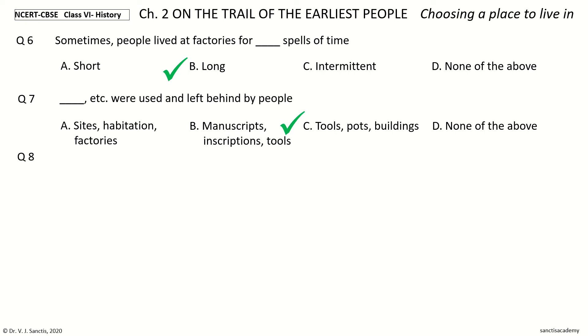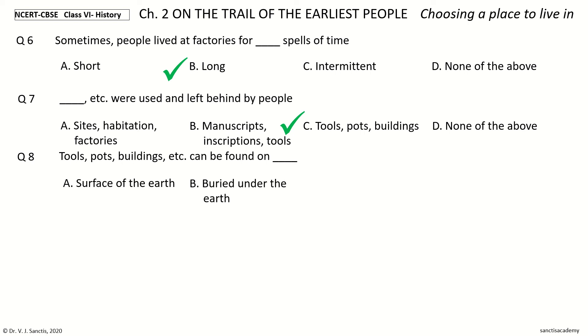Last question. Tools, Pots, Buildings, etc. can be found on dash. The options: Surface of the Earth, Buried under the Earth, Underwater, All of the above. Your time. And the answer is All of the above. In this video, we finished the section Choosing a Place to Live in. In the next video, we will revise the section Making Stone Tools. I'll see you there.